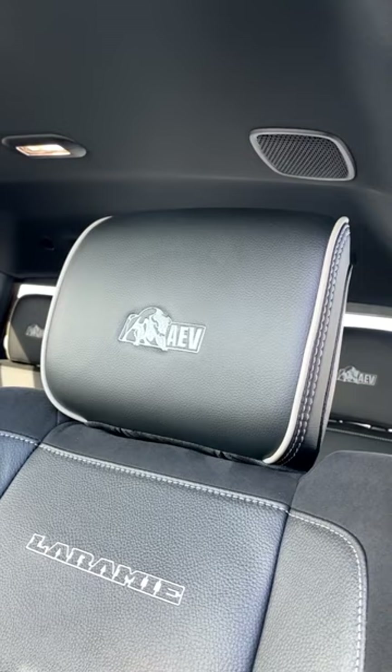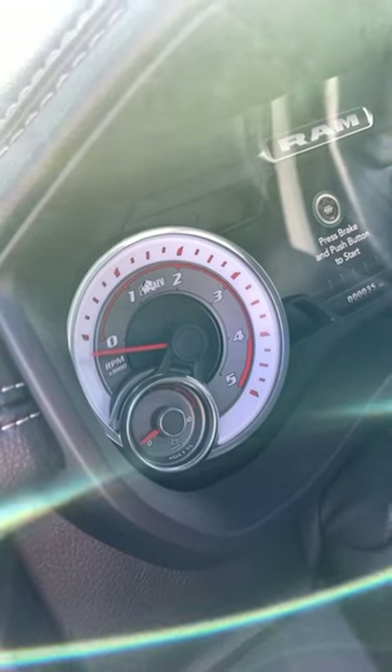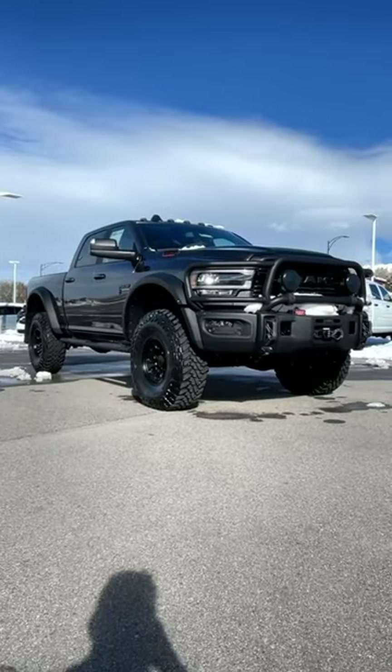Inside you can see we've got AEV here on the headrests and in the gauge cluster as well. Subscribe to see the full review on this truck.